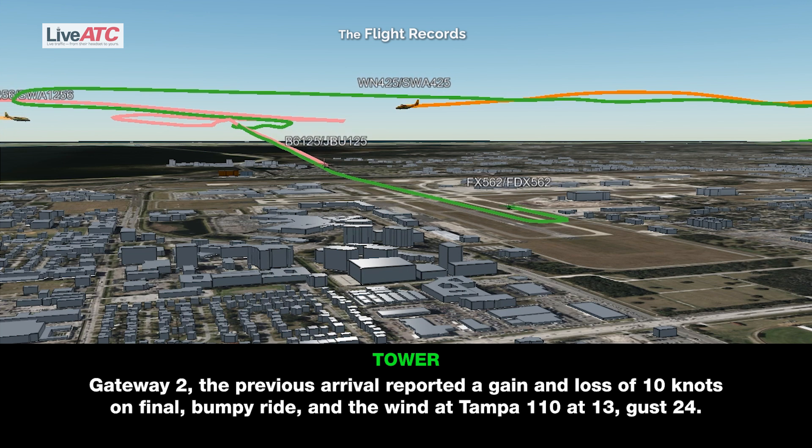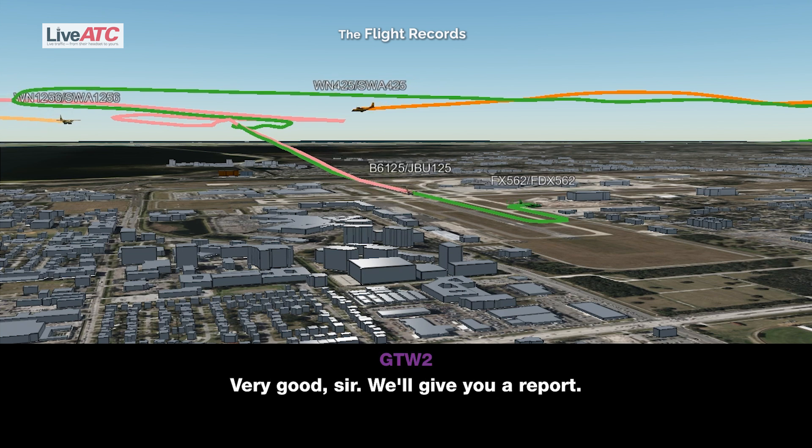Gateway 2, the previous arrival reported a gain and loss of 10 knots on final, bumpy ride, and the wind at Tampa 1-1-0 at 1-3, gust 2-4. Very good sir, we'll give you a report.